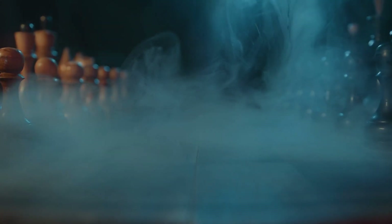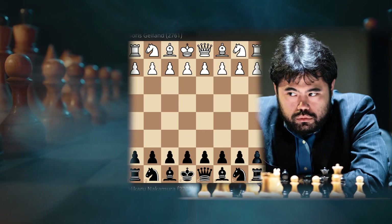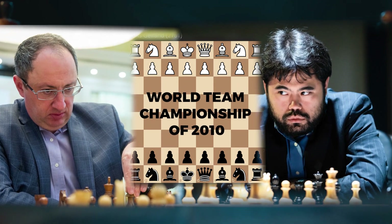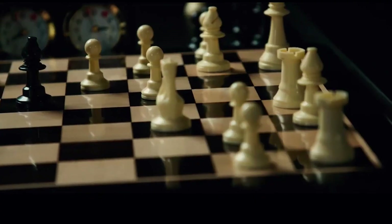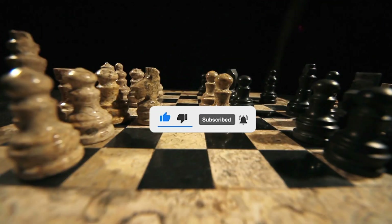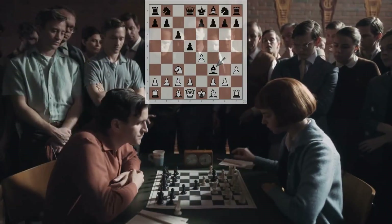Prepare to witness the brilliance of Hikaru Nakamura as we meticulously analyze his epic confrontation against the renowned Grandmaster Boris Gelfand in the exhilarating World Team Championship of 2010. But before we unravel the intricate moves and mind-bending tactics of this game, allow me to remind you to subscribe to our channel and hit that notification bell. By doing so, you'll ensure that you stay updated with our best game series and other exhilarating chess content that awaits you.